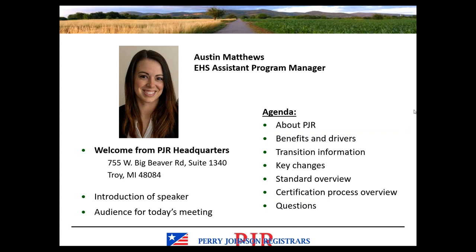Today's slides, as well as a recording of the webinar, will be made available on PJR's website sometime after the presentation. We put our recordings on YouTube and you can find links to the YouTube page and relevant recordings on PJR's website as well.